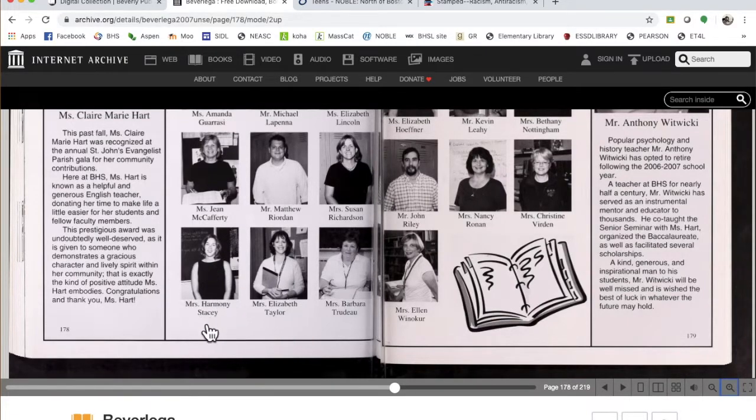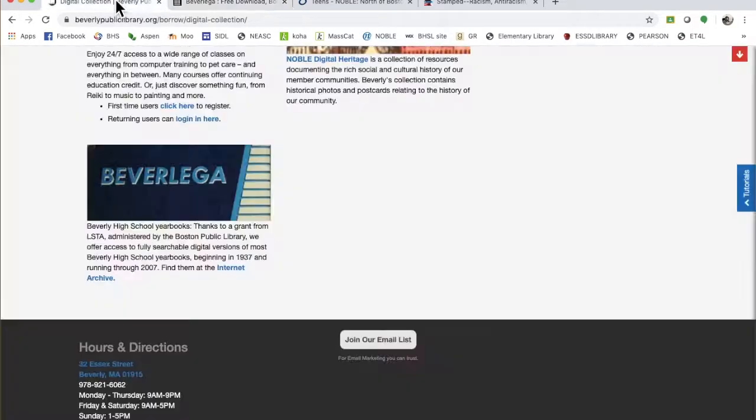Miss Stacy too - wow, she looks great. Anyway, we were so young. I won't show you my picture - I still look the same. So those are the yearbooks, which are a lot of fun.